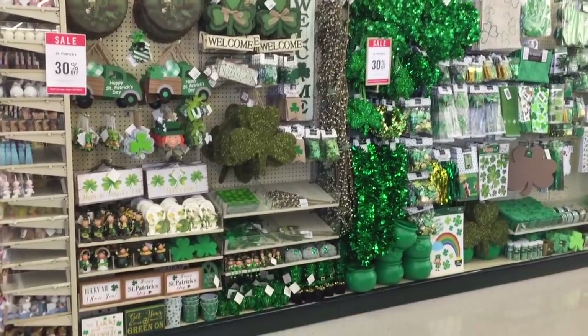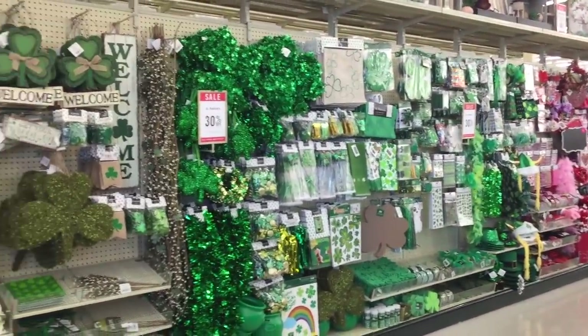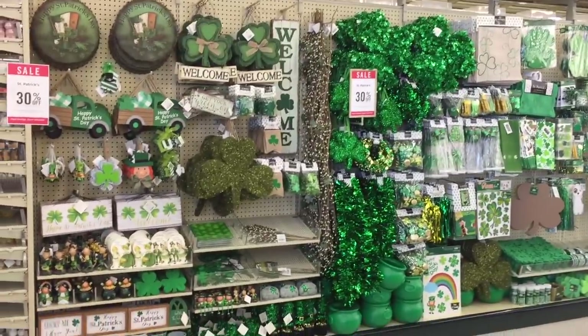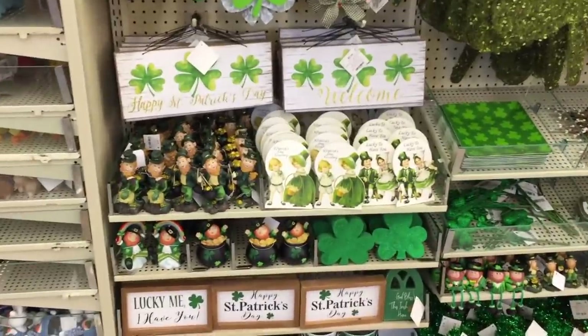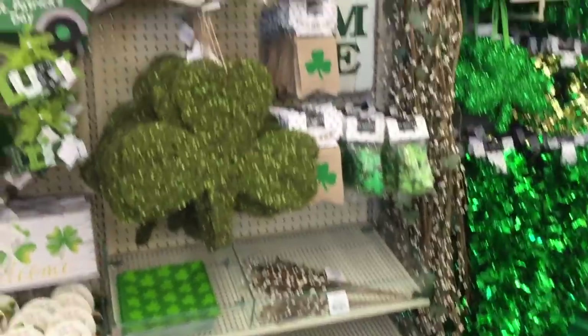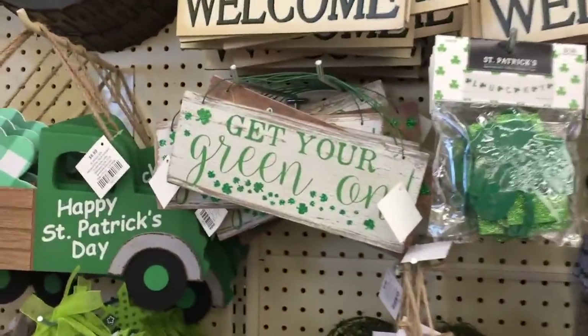By the way, all of their furniture is always 30% off. Don't ask me why they do that, but Valentine's Day is over by the time you're watching this, so look for some sales. They also have some St. Paddy's Day stuff - really cute. I have never known anyone to decorate for St. Paddy's Day, but if you're that kind of gal, get your green on.